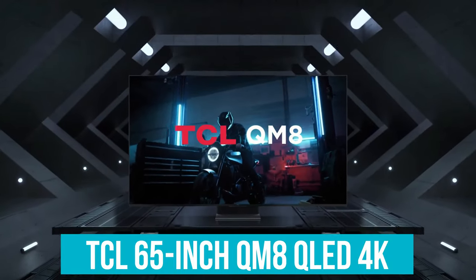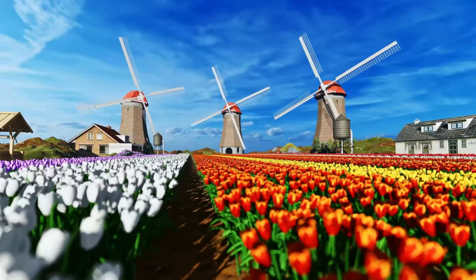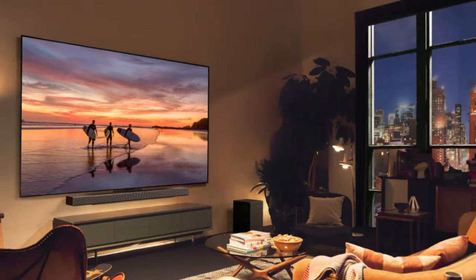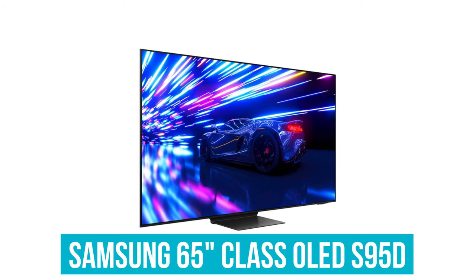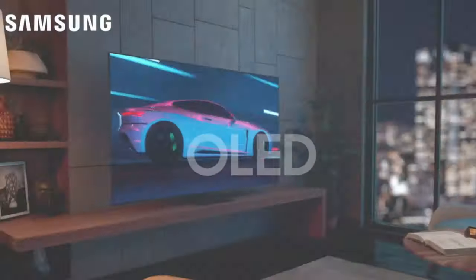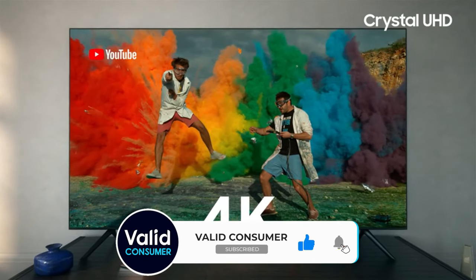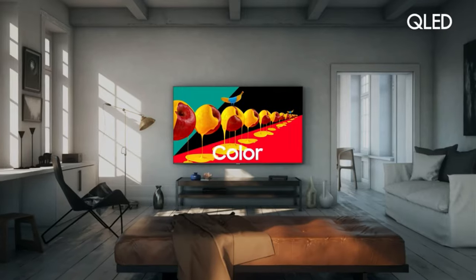We have the TCL 65-inch QM8 QLED 4K — with advanced TV technologies like quantum dots and mini-LED backlighting, this mid-range TV delivers exceptional performance at an affordable price. Coming in close to the first, we have the LG 55-inch Class OLED EVO C4, boasting over 8 million self-lit pixels and features like Dolby Vision support and multi-view functionality for a truly immersive viewing experience. And taking the top spot is the Samsung 65-inch Class OLED S95D — with its sleek design and innovative QD OLED technology, it delivers stunning picture quality and immersive sound. Be sure to check out the links in the description below for more information, and stay tuned for more tech reviews. Thanks for watching, and happy viewing!